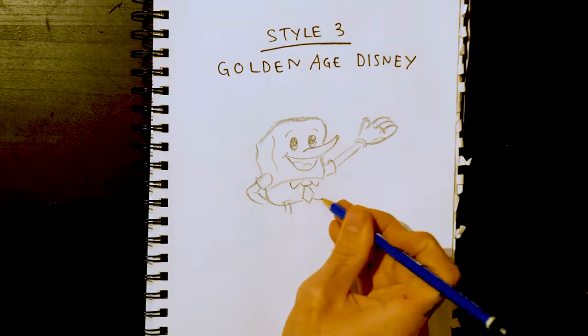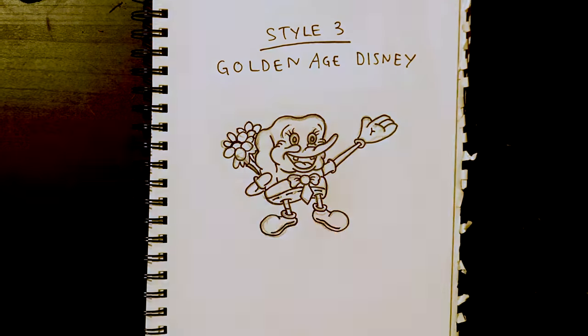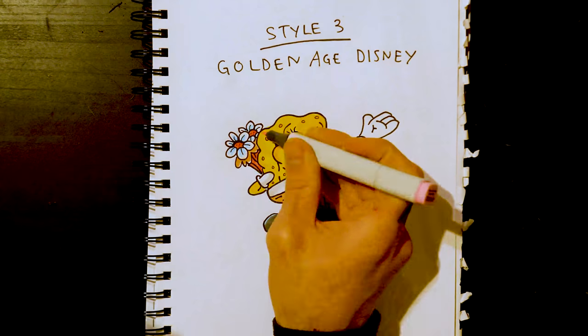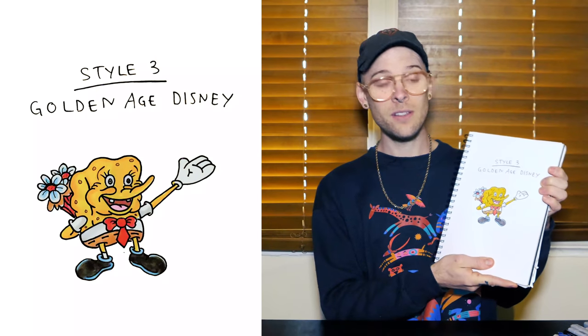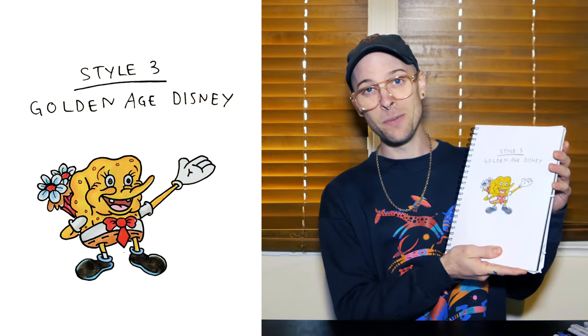Style three: Golden Age Disney — that's the Pinocchio/Fantasia era. Give him big puffy cheeks, make him look way too enthusiastic. Mickey Mouse glove, and whoops. This might have been a bad idea. I'm not enjoying any of these Spongebobs so far.